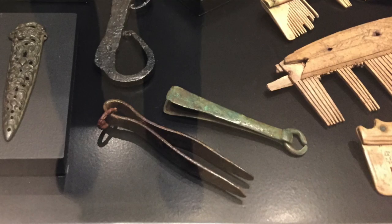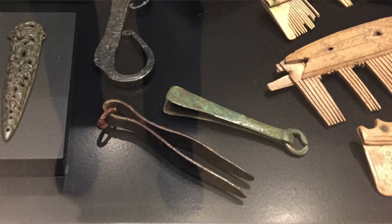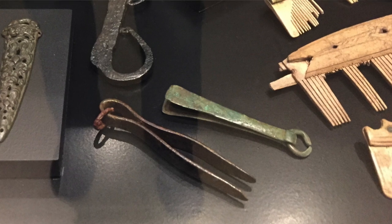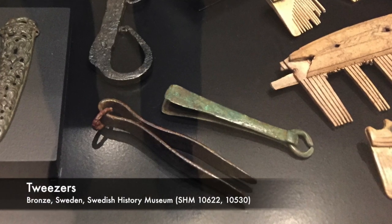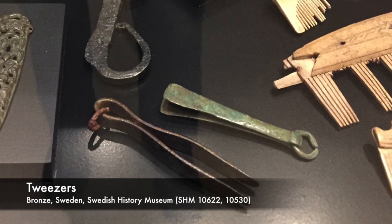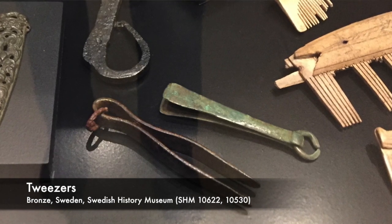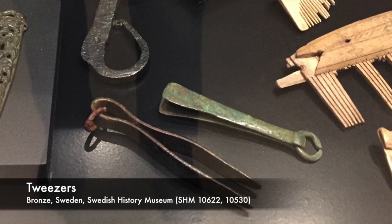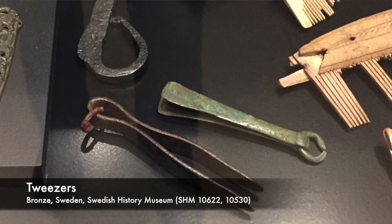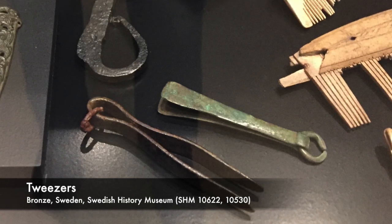At the Viking exhibit you can also see a couple of other cool grooming tools like these bronze tweezers. Now when I was a kid I used tweezers mostly to pull out splinters, and it's possible that the Vikings did the same thing, but we all know that tweezers can also be used for pulling out unsightly hairs. For the Vikings, hair and beards were a point of pride, so it makes sense that we would find tweezers like these in a hoard, like the one on the left, or a grave like the pair on the right. And everyone knows you have to look your best in Valhalla.